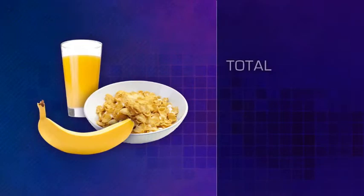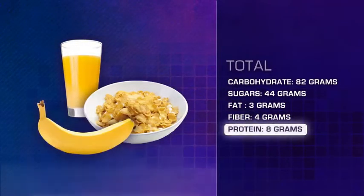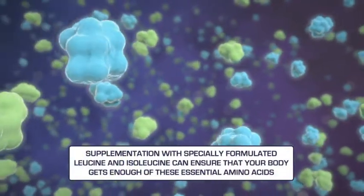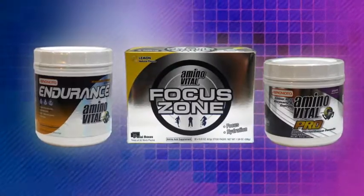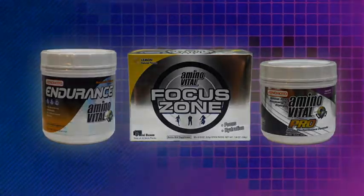Many meals, especially breakfast, do not provide sufficient levels of protein to initiate muscle building. Supplementation with specially formulated leucine and isoleucine can ensure that your body gets enough of these essential amino acids. Amino Vital provides your body with the essential building blocks necessary to perform at your best.